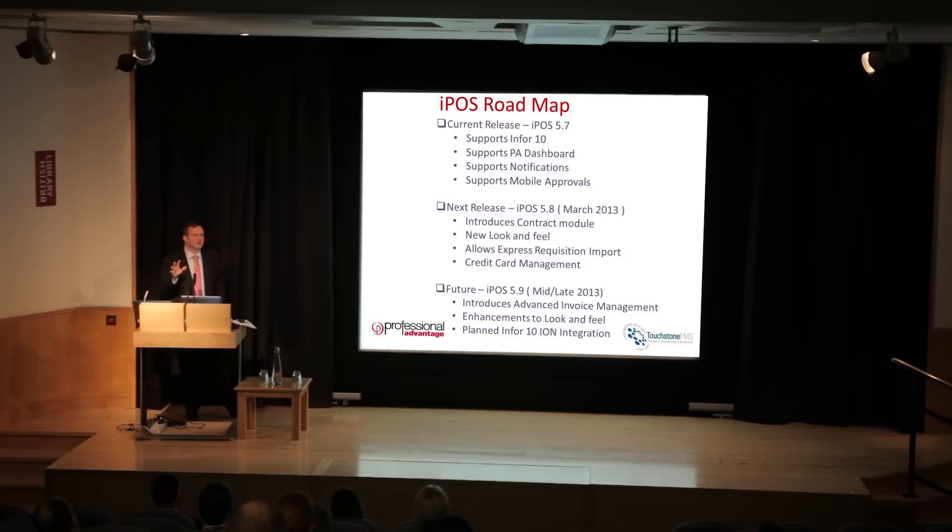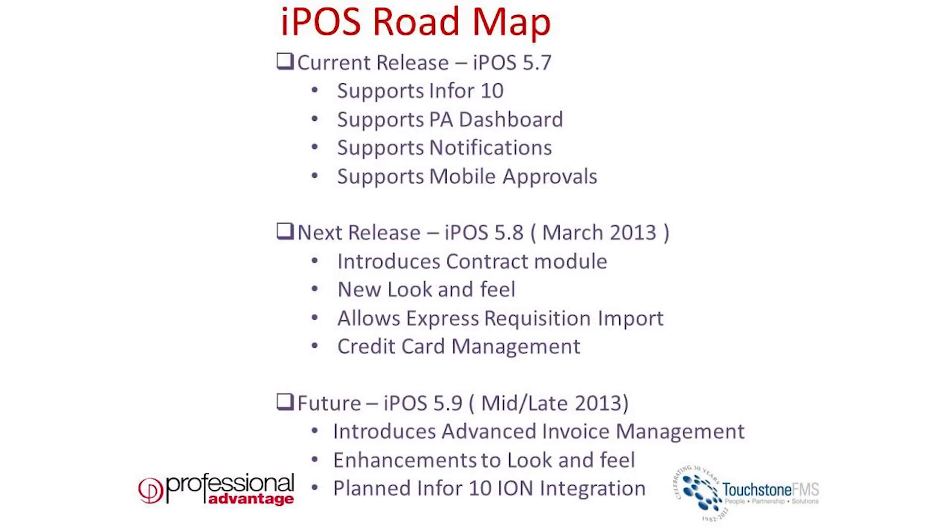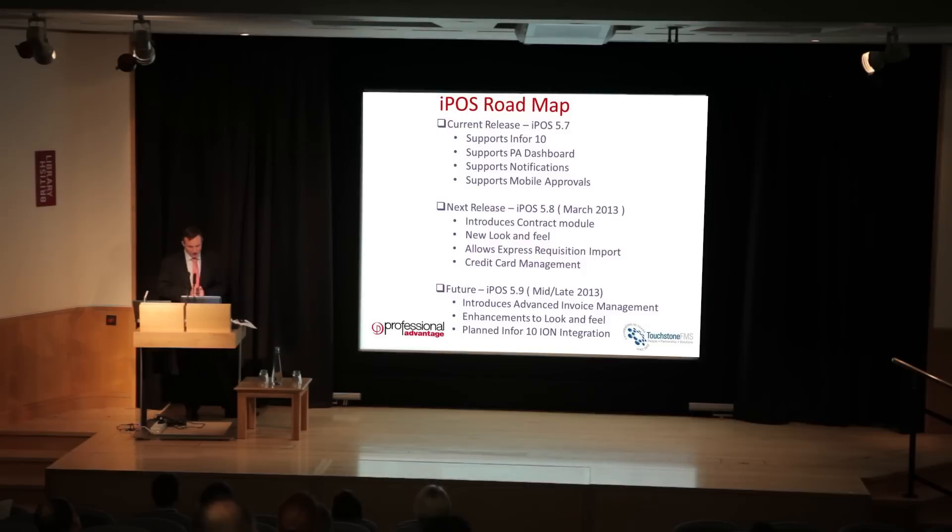About 40% of you currently have IPOS. Anyone on 5.7 could immediately implement the dashboard, mobile approvals, and notifications. Moving into 5.8 in March, there's new look and feel, the contract module, and also RecExpress — a tool which will allow you to import requisitions directly into IPOS from a spreadsheet. This addresses a need from clients who have very large requisitions to set up regularly and prefer to manage them on a spreadsheet and bring in a load of requisitions in one go. IPOS 5.9 is probably mid to late next year and introduces advanced invoice management.